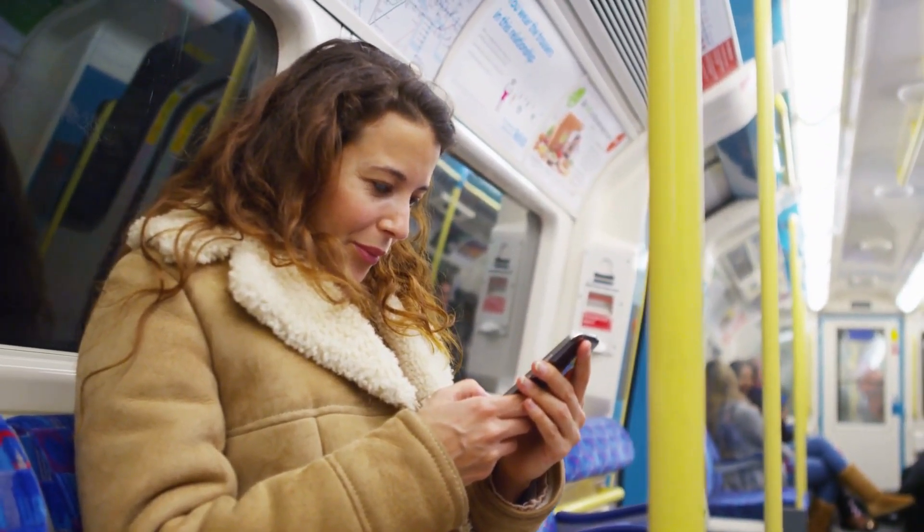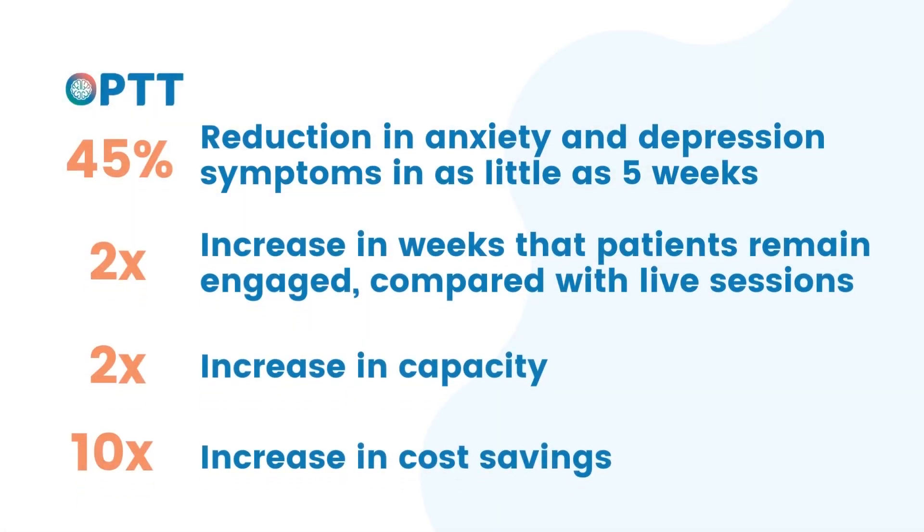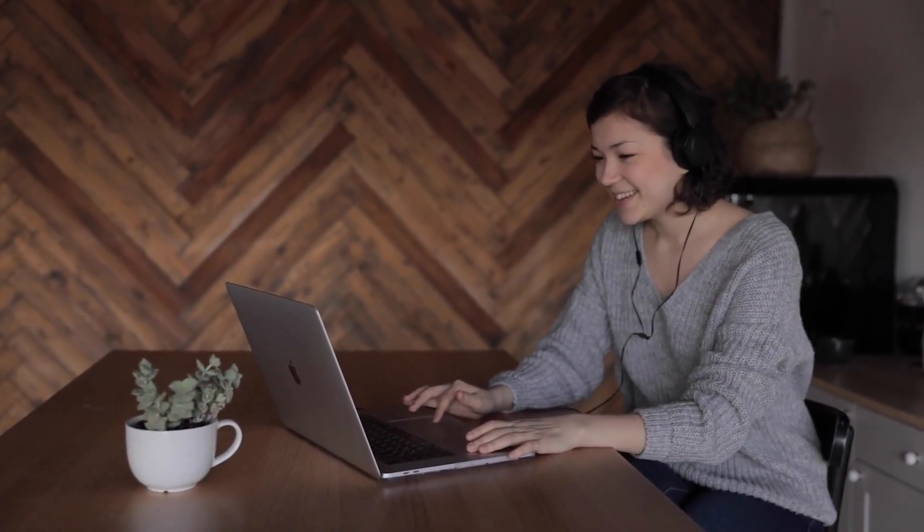With support from Opt, patients have seen a 40% reduction in anxiety and depression symptoms in as little as five weeks. Patients also remain engaged two times longer with the Opt model compared to in-person sessions. Clinicians can provide double the care, as Opt provides a two times increase in capacity to manage patients.